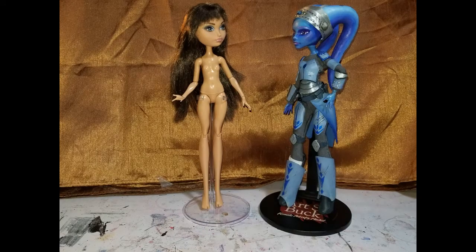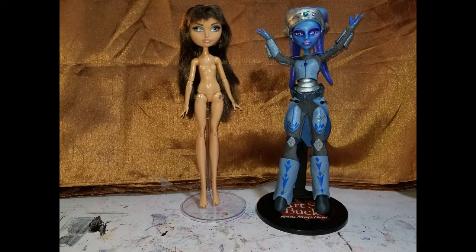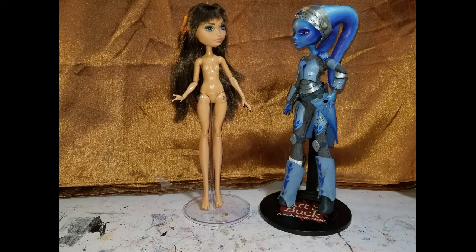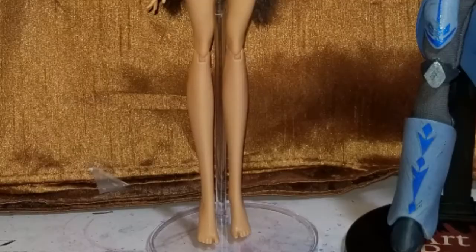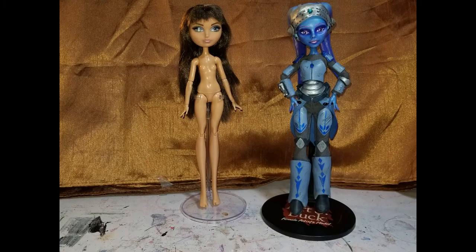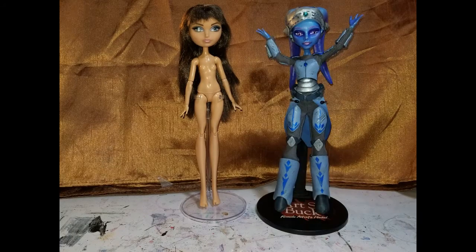Some hunting online turned up the Cerise Hood Ever After High doll. I thought her face shape would do nicely for Lara, and her skin tone is pretty close to what I'm going for. Also, the Ever After High dolls have a much more muscular arm sculpting than the Monster High dolls, which is going to be important later on. I'm still kind of astounded at how insanely long the Ever After High doll's shins are. Anyway, let's get started.